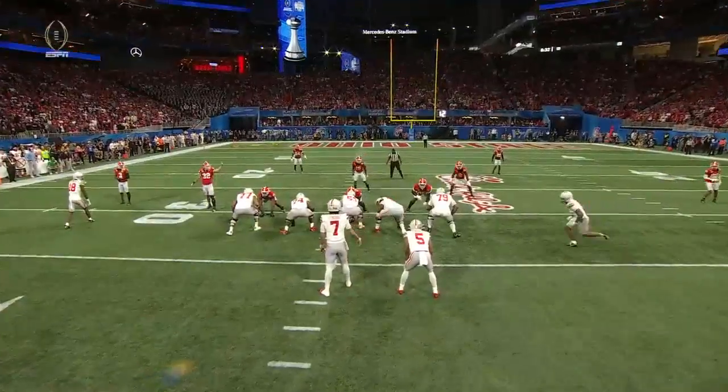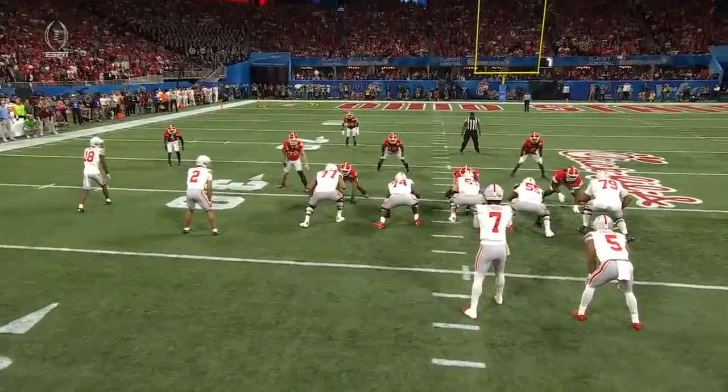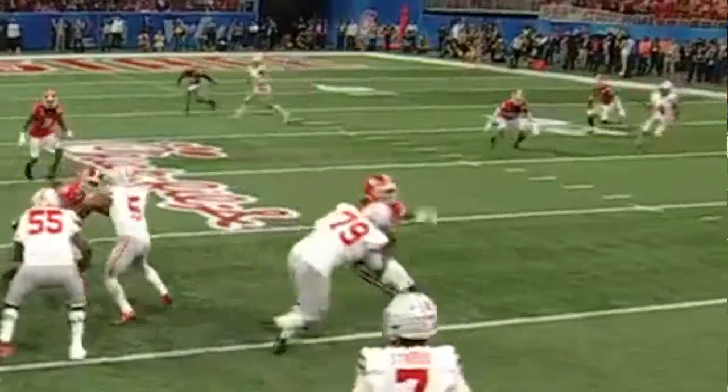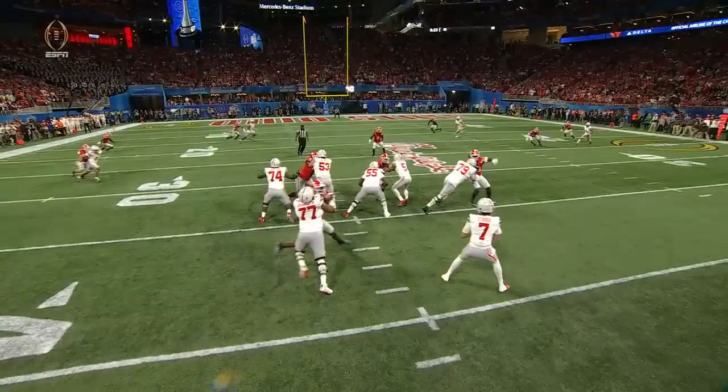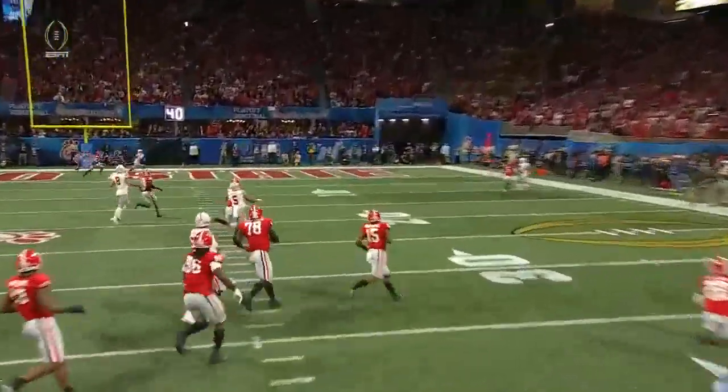Watch the job of the coverage downfield. Watch the job of this defense, and watch how C.J. Stroud worked. Look at the pocket. Now watch Marvin Harrison, and watch what C.J. Stroud does with his hand — he turns him and directs him to that corner.